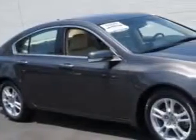Check this out. You will love this polished metal metallic 09 Acura TL, equipped with a 6-cylinder engine and an automatic transmission.